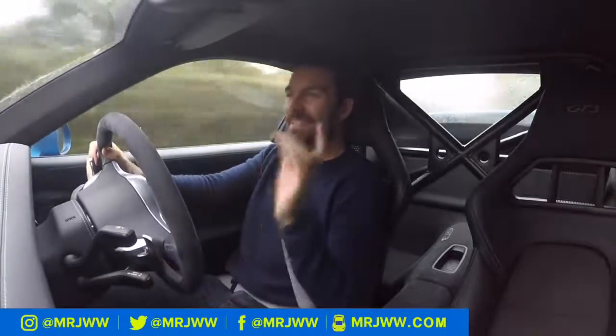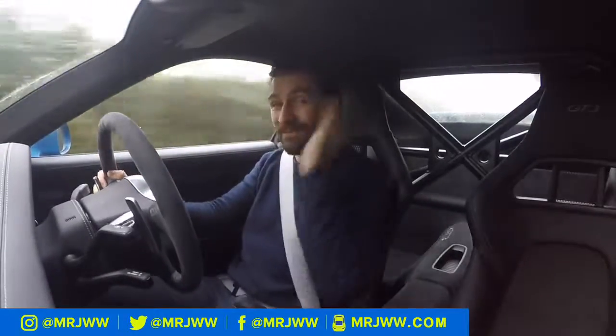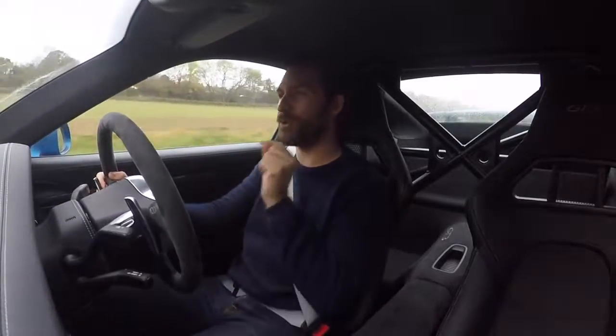Welcome back. Today is a very special day — not about the GT3. McLaren has offered me a 570S for the next four days, and today is the day they're dropping that car off. We're taking delivery.